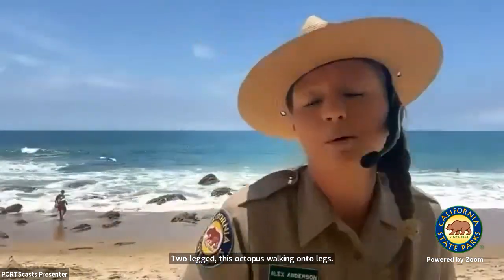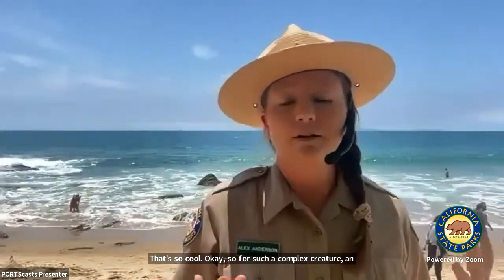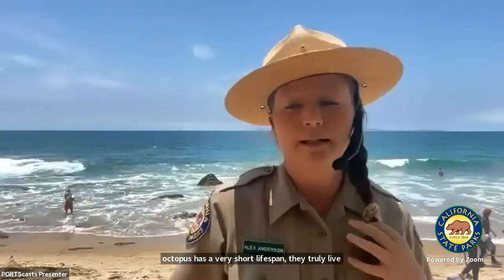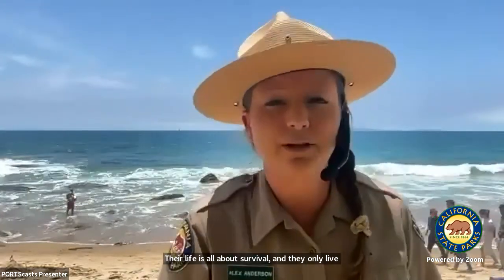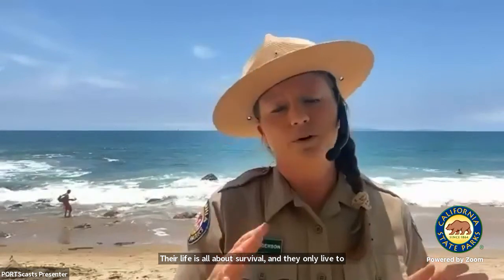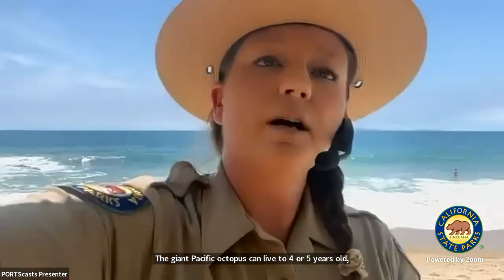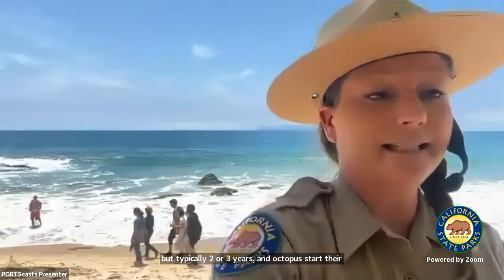For such a complex creature, an octopus has a very short lifespan. They truly live fast and die young. Their life is all about survival, and they only live to be about two or three years old. The giant Pacific octopus can live to four or five years old.